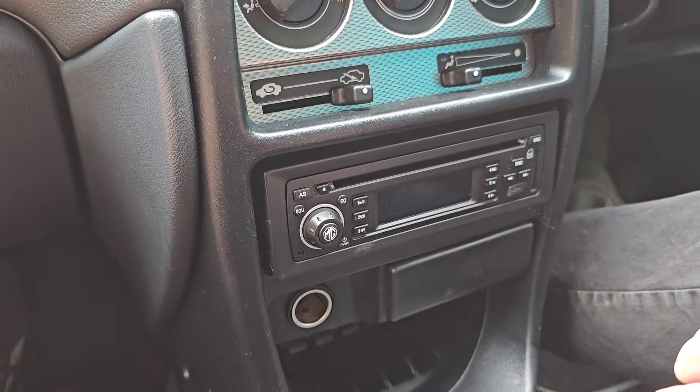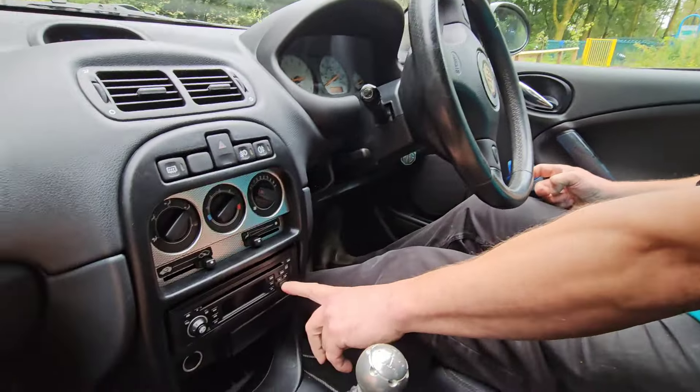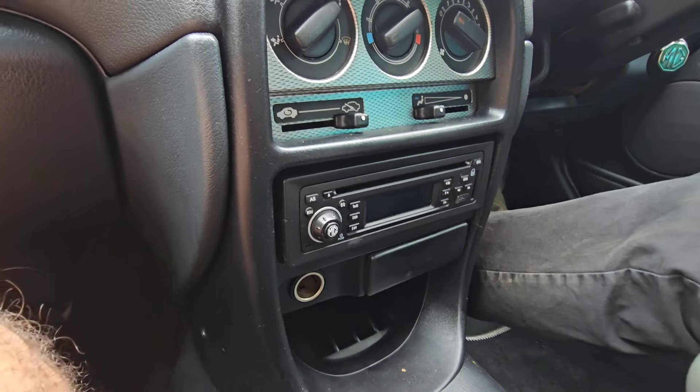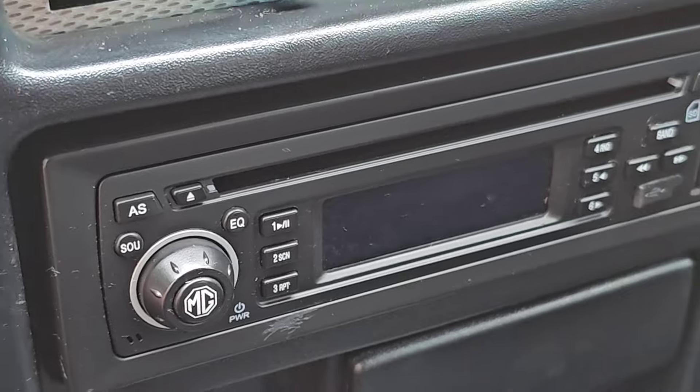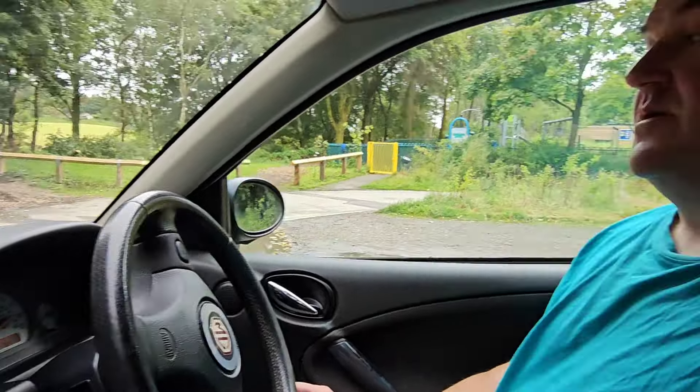Original stereo — it's the original MG unit with CD, USB, and an SD card slot. That's an original late stereo. It's all rather nice, actually. It's a rather nice car. And that brings me to the question of how much it's going to be for sale for — I'm going to put it up at £3,495. The condition speaks for itself.